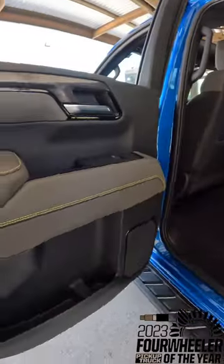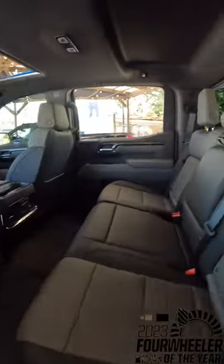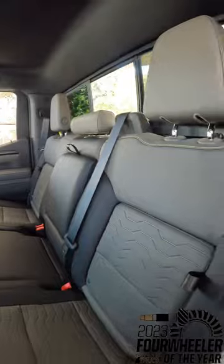The interior is beautiful — a two-tone gray with yellow stitching. There's lots of room in the back seat. You do have a 2-inch factory lift and the Multimatic DSSV high-end suspension. There are locking and unlocking front and rear differentials, and again, there's that yellow stitching.